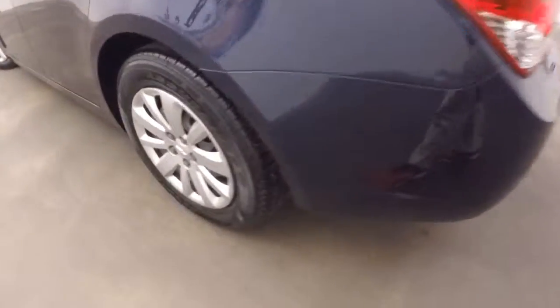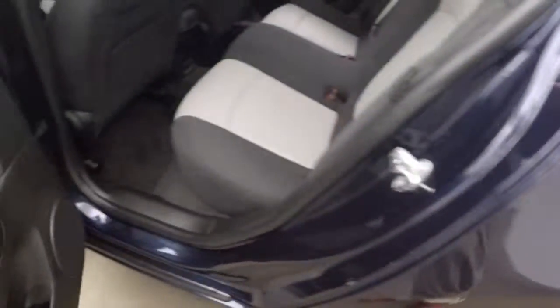Come around to the back and check out the trunk. Tons of space in the trunk — fits a wide variety of things in there. And the wheels are in good shape, nice tires. Tires have at least 70-85% tread left.